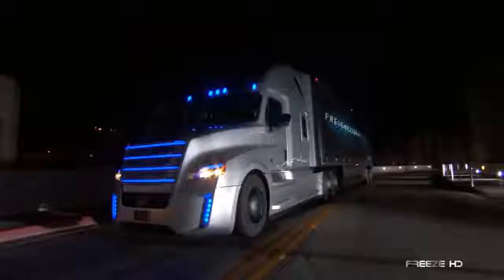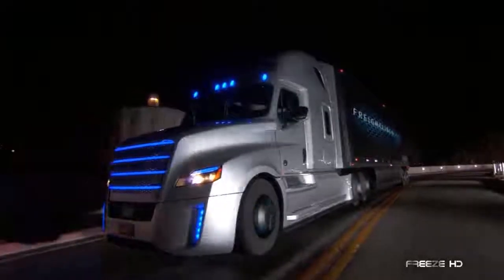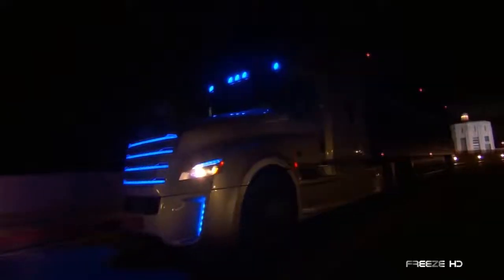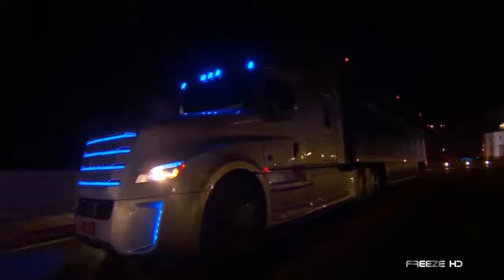Arguably one of the most stunningly attractive trucks ever made, this heavy-duty Dream Machine is the first autonomous commercial vehicle to operate on an open public highway in the United States. Its spectacular lighting teases the imagination and hints at the amazing innovations engineered into its design.